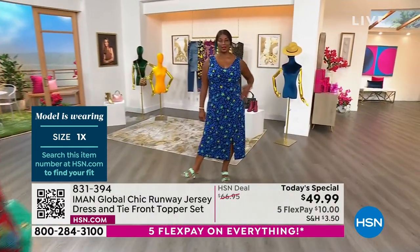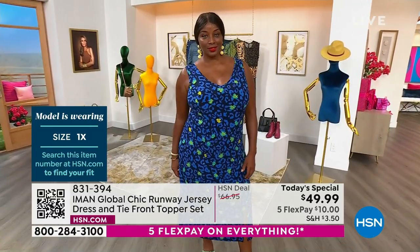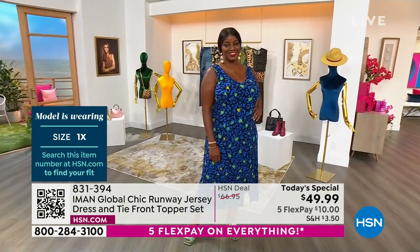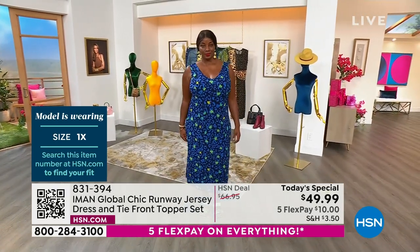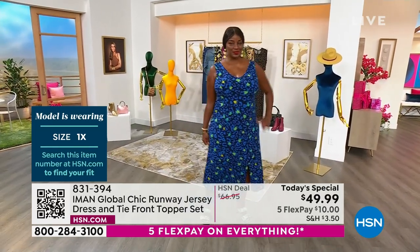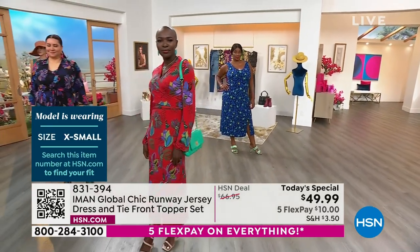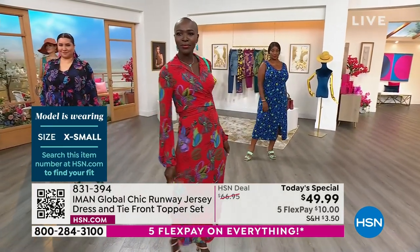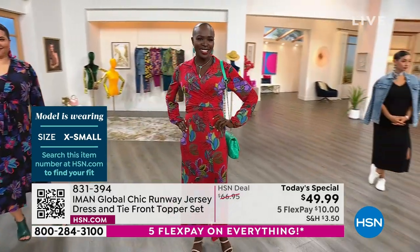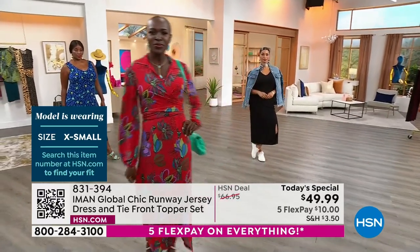We've got Winneka in the blue leopard — so many people were commenting on that blue leopard before the show. It's not just a leopard; it has a leopard with little florals in them, which is very unusual. All these prints are exclusive to Global Chic. Have you ever seen a leopard dress with florals? That's what you're getting — completely new prints we have never seen before.